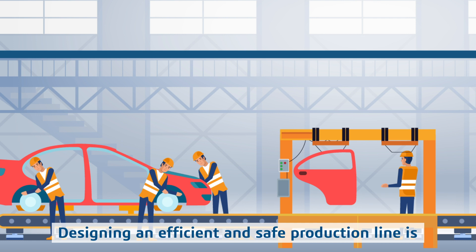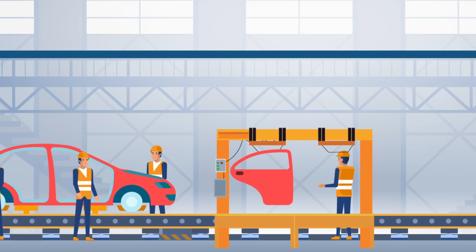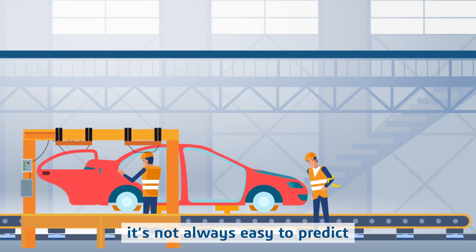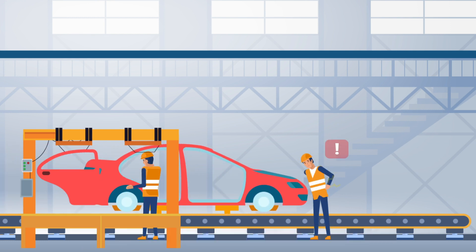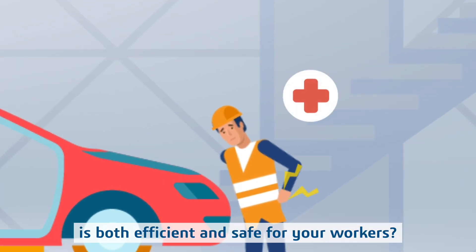Designing an efficient and safe production line is critical for manufacturing companies in any industry. But when planning such complex operations, it's not always easy to predict every potential safety issue. So how do you ensure that your production line is both efficient and safe for your workers?